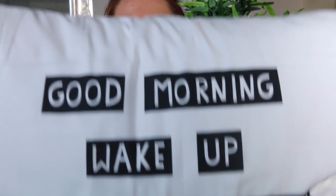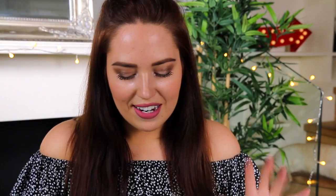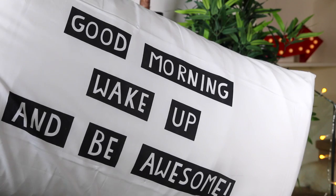Moving on to something from H&M Home — this is a massive cushion, like a pillow and a half, and it says 'good morning, wake up and be awesome' in a graphic print. I really, really like this. I wanted my bedroom to be quite fun because it doesn't get much daylight, so I wanted to brighten it up with pops of colour or printed things. This is a big white cushion with a bold print on it. I love it so much.